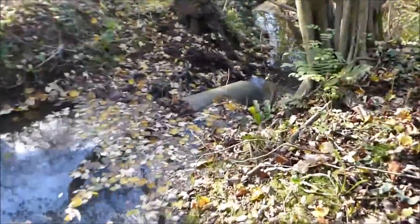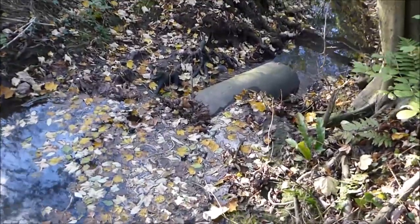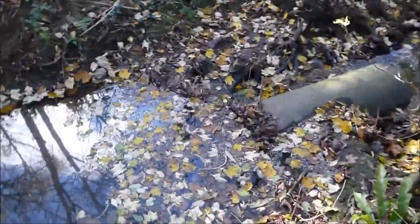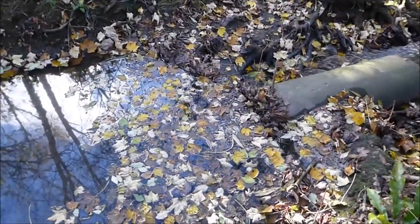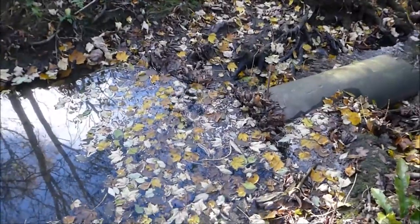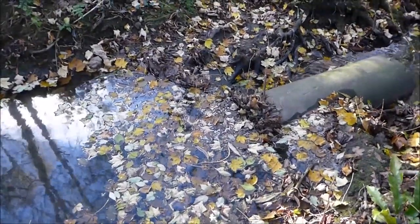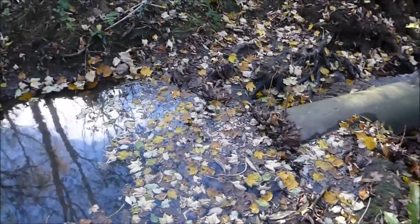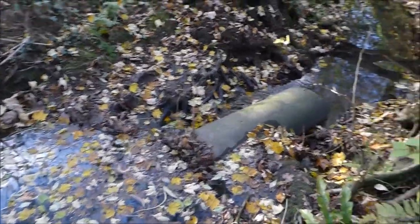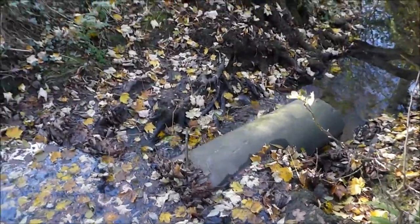Oh whoa, look at this - my word, this is a proper blockage here. Do you recognise the concrete tunnel? Well that is fully blocked up there. I think it's probably for the best to be honest, and then the water can make its way round. Ideally that concrete tunnel needs to come out, but it's not something I can do by myself.